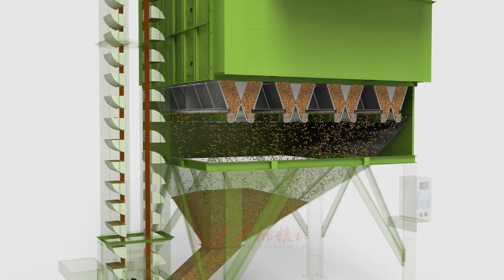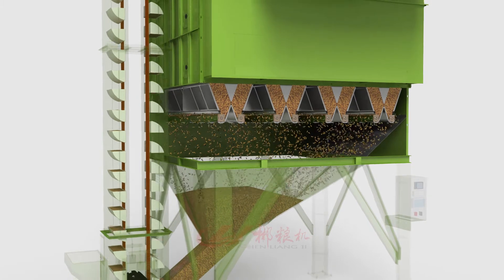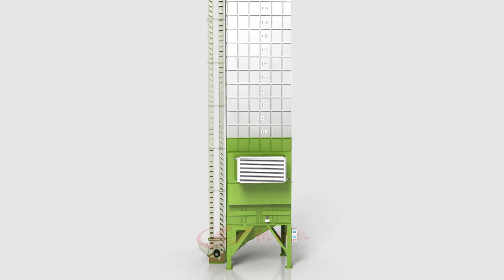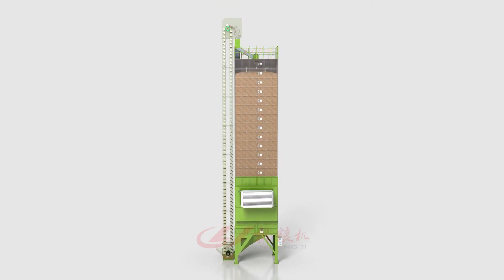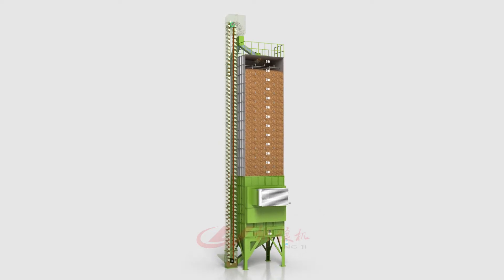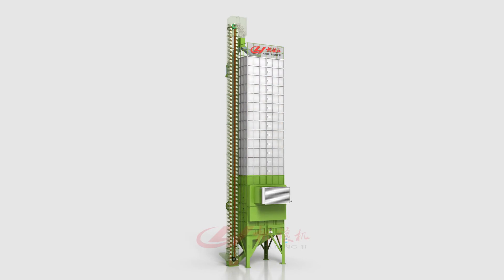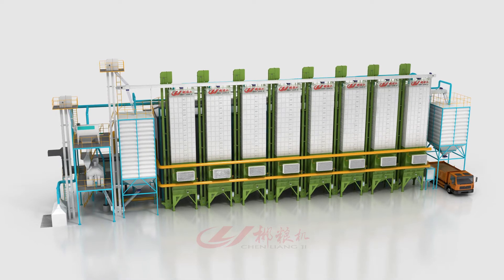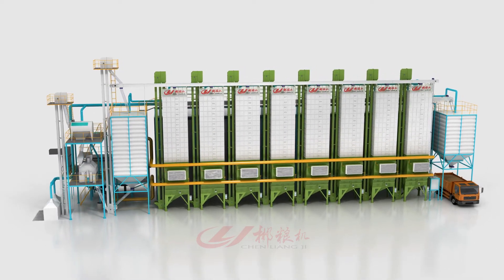The grain blasts through the material comb bucket chute via a slow elevator back to the top of the warehouse for slow cooling, completing one cycle. Every time the grain passes through the drying layer, it is detected by an online moisture detector. If the moisture content has not reached the target, the drying process is repeated until the grain reaches the drying setting value.